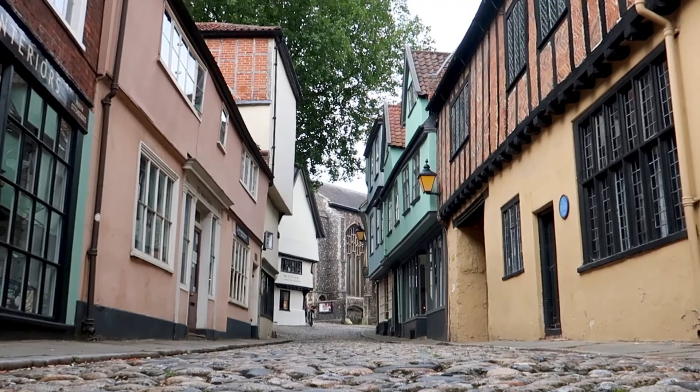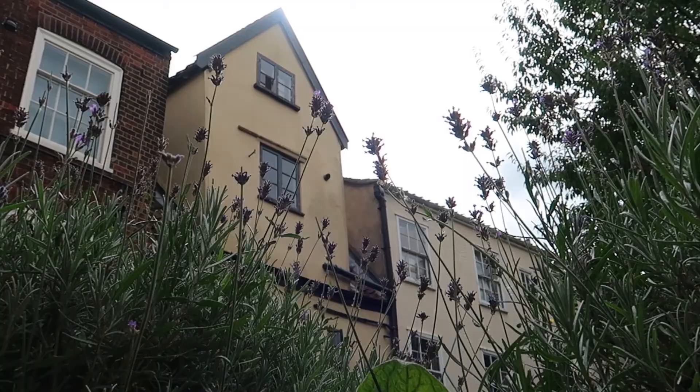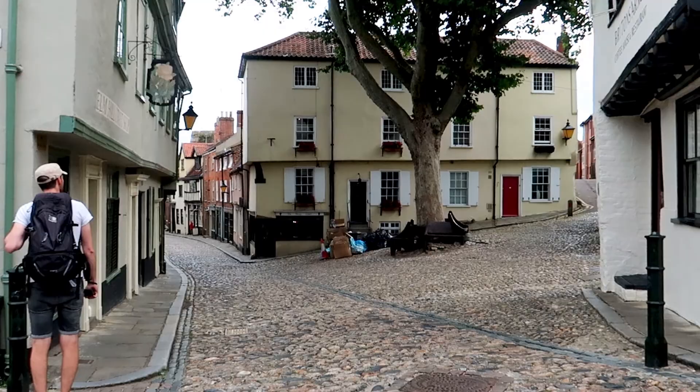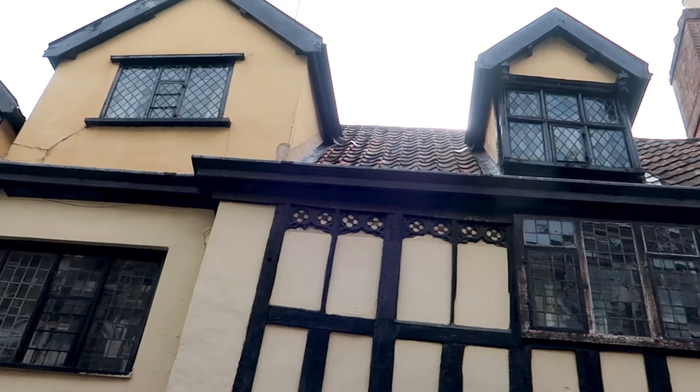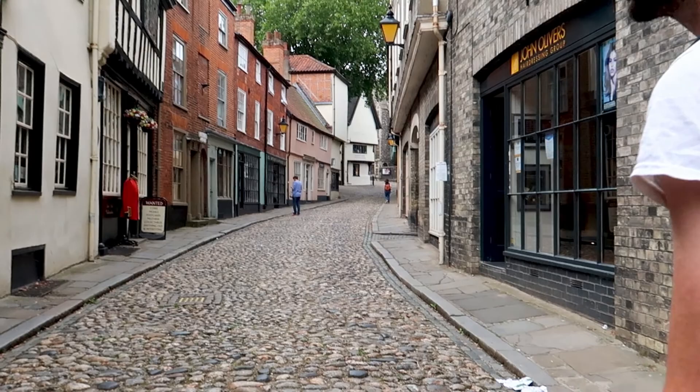After checking out of our lodge we decided to spend a few hours in Norwich. Before our trip we didn't really know anything about Norwich and we were very quickly pleasantly surprised. We started our morning in Elm Street, a beautiful cobbled street lined with Tudor-style houses. We were a bit early so the shops hadn't opened yet but it was really nice to just walk around without any people. It kind of reminds us of the Shambles in York.